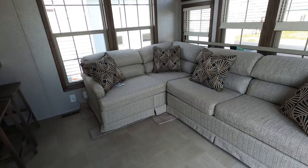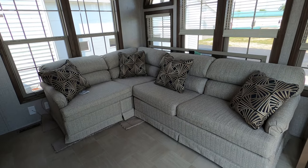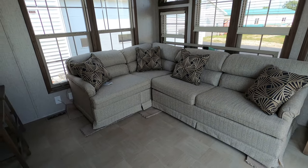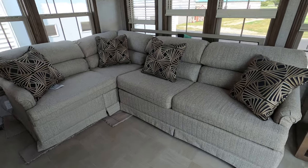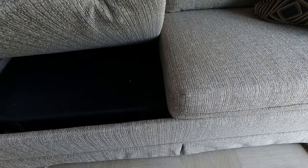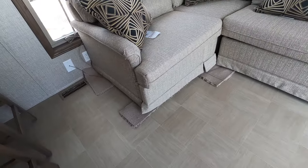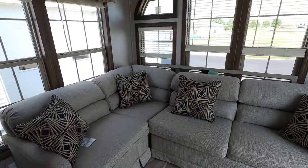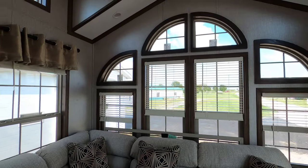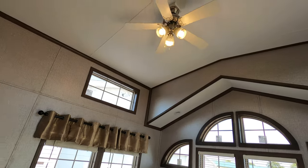Inside, it's got a sectional sofa pit group — you can order them in different configurations. We've ordered the configuration that fits this trailer. It's a hide-a-bed, so you've got a hide-a-bed sofa on one side and a footstool on the other side. There are also arch front windows, a ceiling fan, and lights.